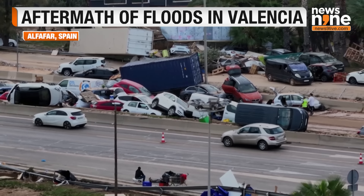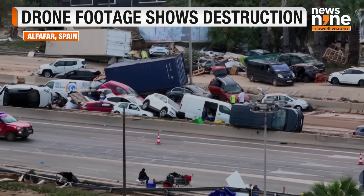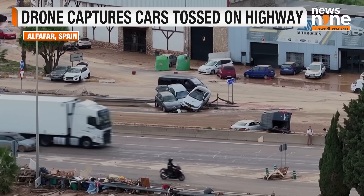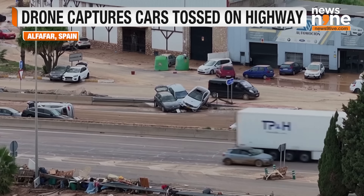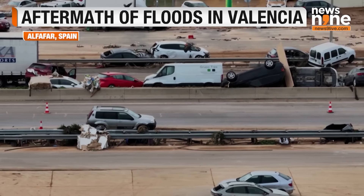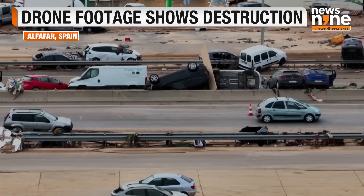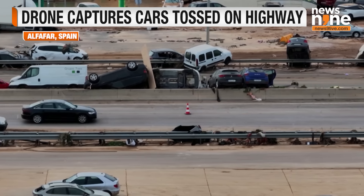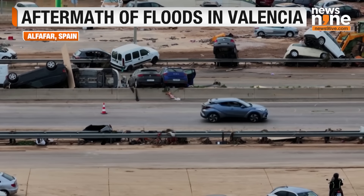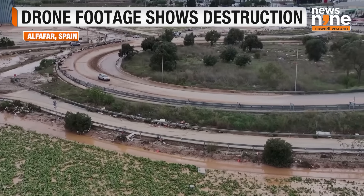Valencia is a leading global exporter of oranges. Visuals show how cars were tossed like tin cans and piled up on highways, with several of them even moved out from their original locations as well. This is the trail of destruction that the Spanish floods have left, with Valencia and its surrounding areas taking the brunt of the floods, and residents still trying to recover from what has happened on the ground.